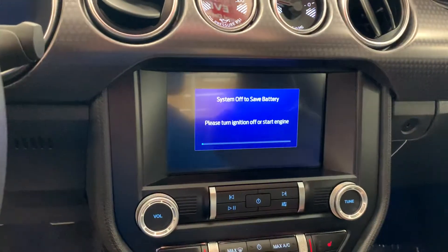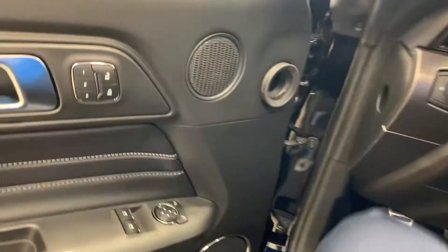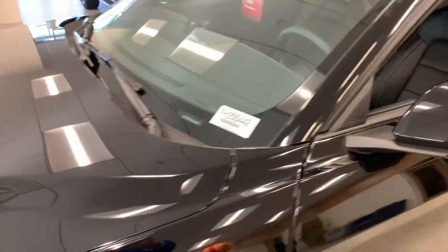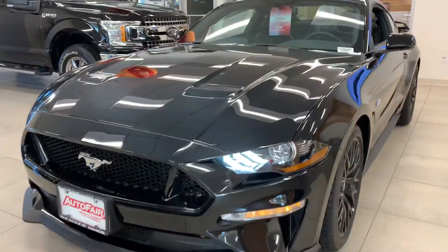It's got a backup camera, and this thing has 460 horsepower. Now John, if you have any questions at all, just give me a call — you can reach me at 978-478-6224. Thank you.